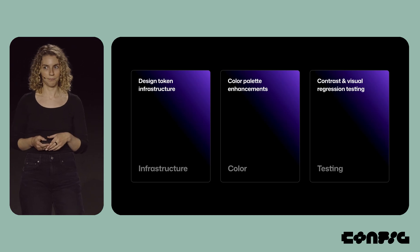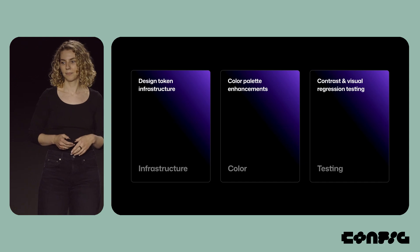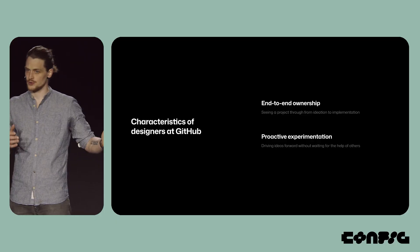Some of those projects include design token infrastructure, color palette enhancements, and contrast and visual regression testing. And we did most of this without dedicated engineering support. Today, we want to discuss two prominent characteristics of designers at GitHub: end-to-end ownership and proactive experimentation. We believe that those characteristics help connect code with craft.